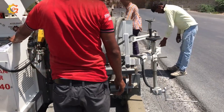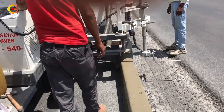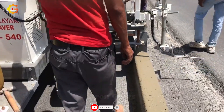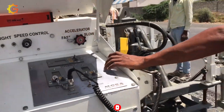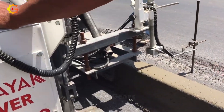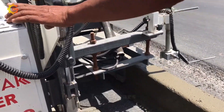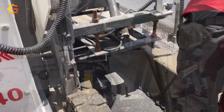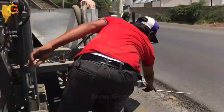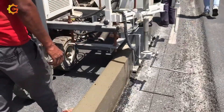Step into the world of the Curb Paver SKM 540, a cutting-edge machine transforming curb laying in the construction industry. Have you ever wondered how this specialized marvel can automate and streamline curb installation along roadsides and pavements with utmost efficiency and precision? Picture its conveyor systems and mechanical arms accurately positioning and placing curbs, achieving impeccable uniformity and alignment. Can you imagine how much time and manual labor it saves while elevating the quality of constructed curbs?